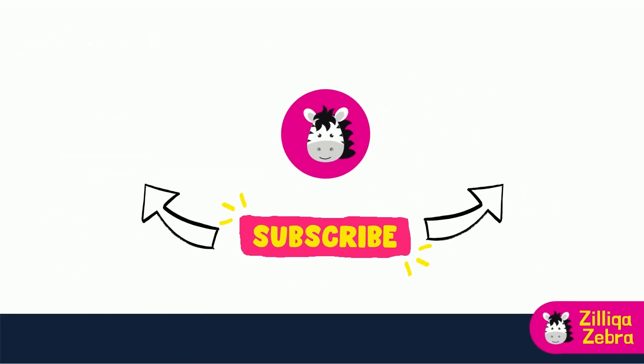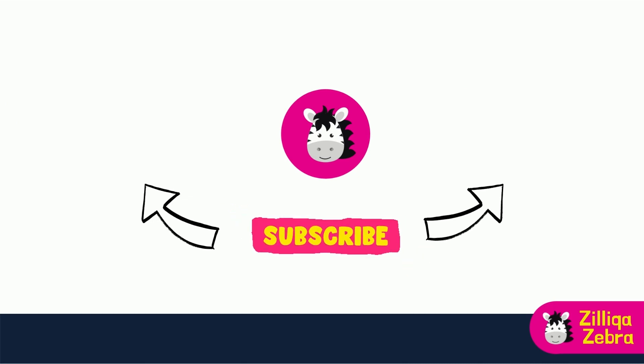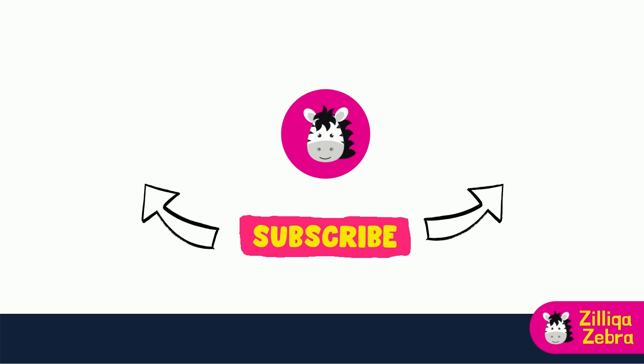I hope you have found this video useful. If you have any feedback and inputs, do drop them in the comments below. That's all I have for this episode of Zilliqa Zebra. Don't forget to subscribe to my channel for a regular dose of Zilliqa and cryptocurrency news, and check out my other videos which might be of interest to you. Goodbye.